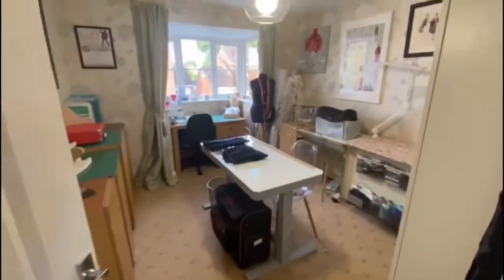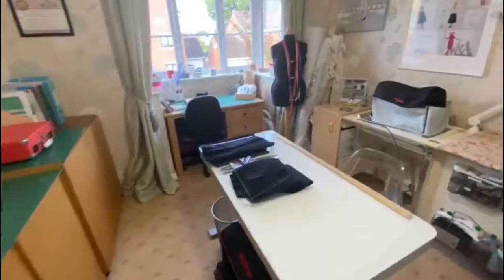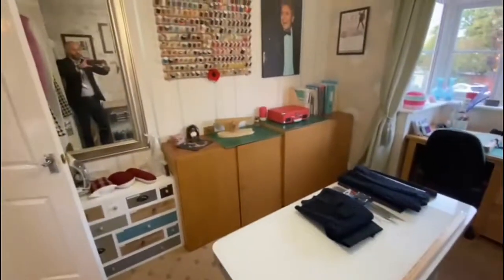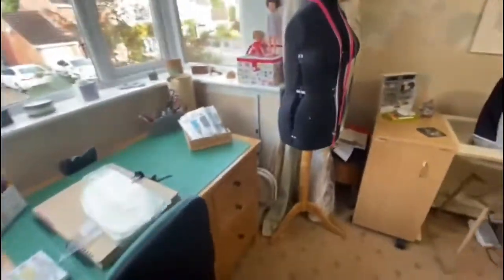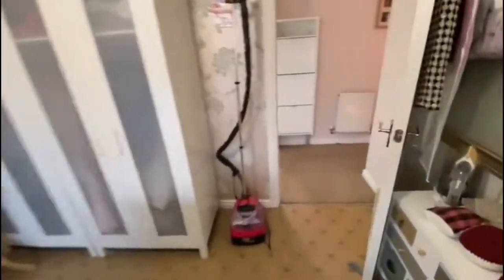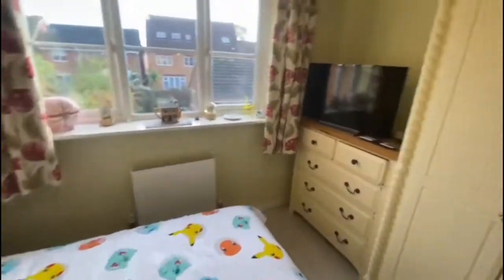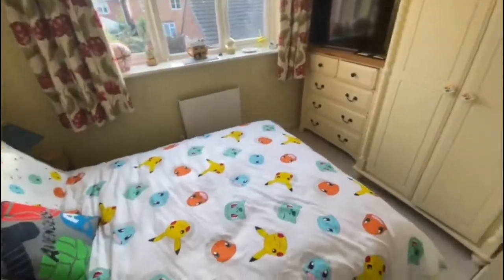Bedroom three at the front — good size double bedroom. The vendor's into sewing and that's her hobby, so she's all kitted out with her sewing tables and materials, but it's a good size double bedroom. Bedroom four — recessed back, again a good size double.